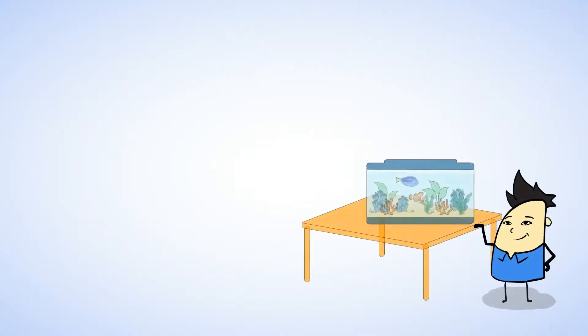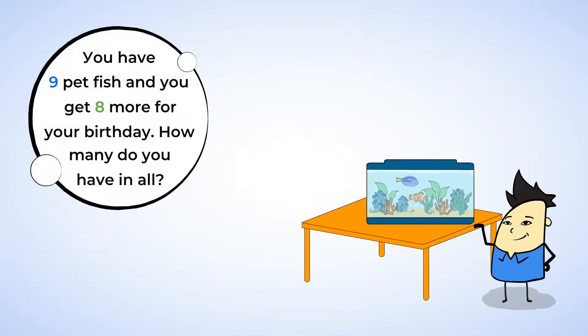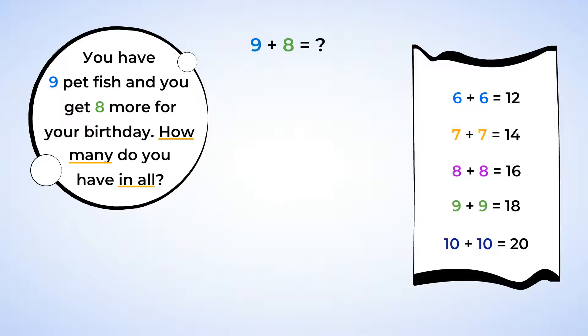Excellent work! Let's try one more to make sure we really understand this strategy. Imagine you have nine pet fish, and you get eight more for your birthday. How many do you have in all? Now the addition sentence is nine plus eight equals what number? And because nine and eight are right next to each other on the number line, we can use the doubles plus one strategy. First, start with the smaller number, eight. We can even switch the order of the addends so that the sentence now says eight plus nine equals what number? Make a doubles fact with eight by separating the nine into eight plus one. Now the addition sentence is eight plus eight plus one. Solve the doubles fact first and then add the one. Eight plus eight equals sixteen. Sixteen plus one equals seventeen. You have seventeen pet fish in all.